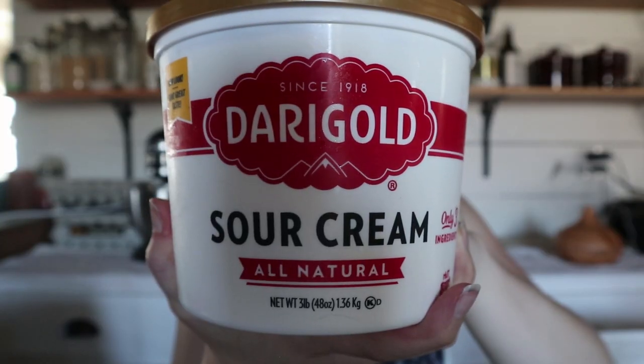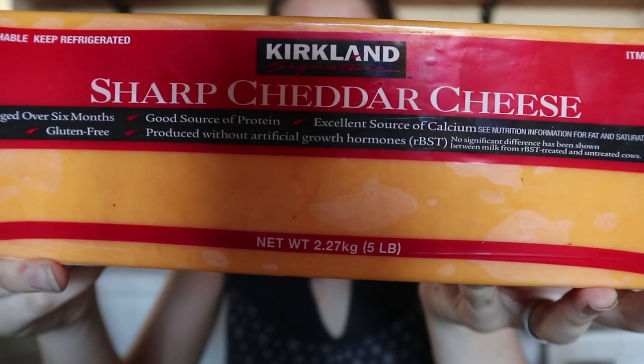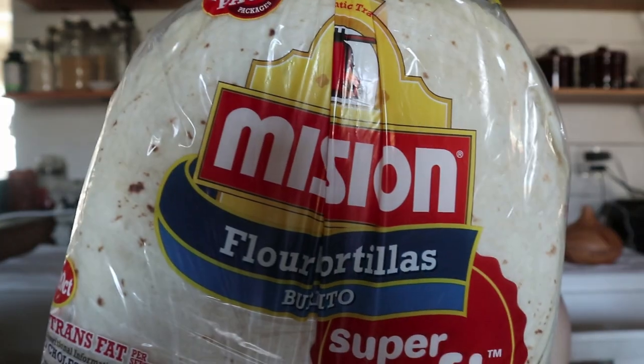This butter is RBST-free, so I really like that. I make sure that whenever I get any dairy products I look for that on the label. We got two of these little sour creams, a big block of sharp cheddar cheese, and flour tortillas. I don't eat gluten, so these are mainly for Luke. He only has them for lunches because he takes leftovers for lunch and he likes to just put it in a tortilla — it's a lot easier to eat. So these are for Luke.